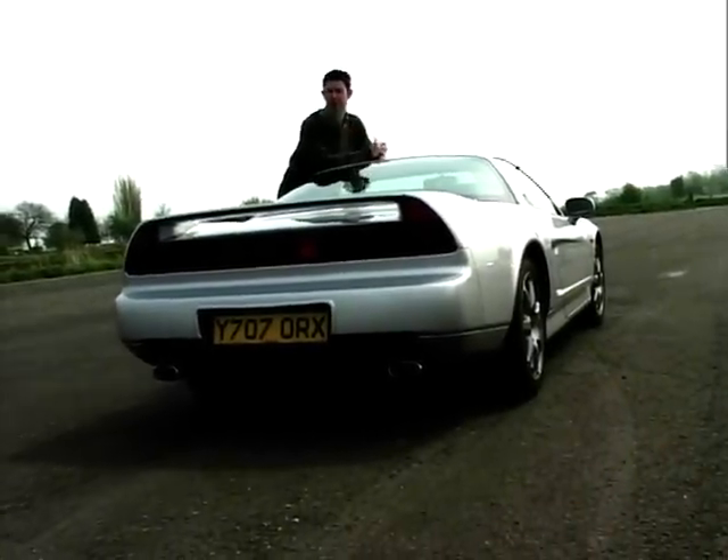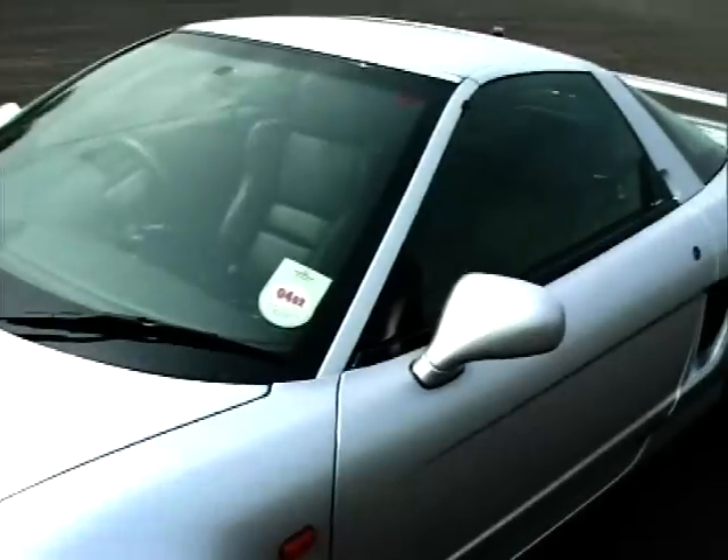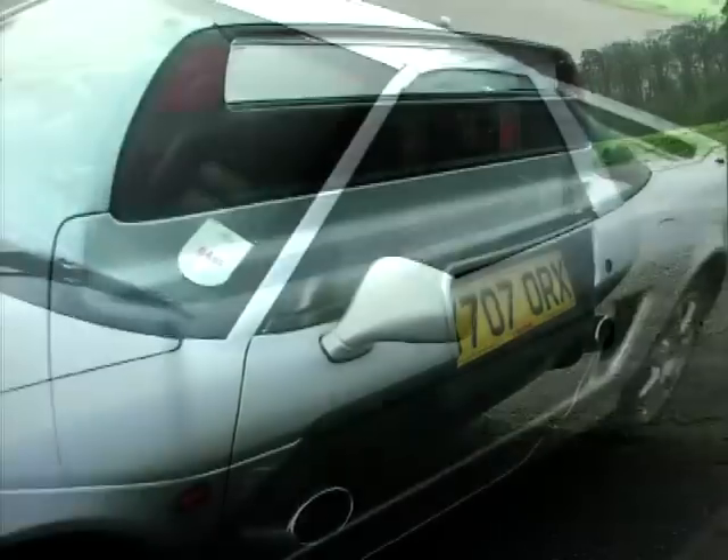So the NSX had to look the part. At launch, European journalists criticised the car's aluminium-clad appearance as too Japanese. Ten years on, the car's looks had definitely started to show their age. You won't find angles like these on modern Porsches and Ferraris.